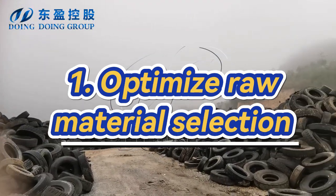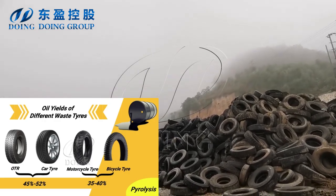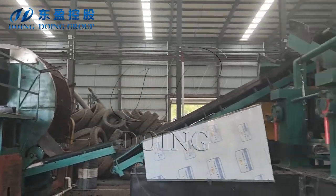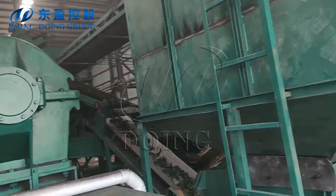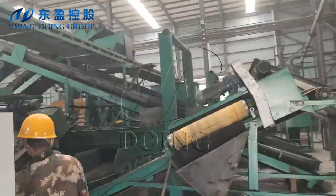First, optimize raw material selection. Generally, we advise you to choose waste tires with higher rubber content and lighter wear as raw materials, which has high oil yield. Or pre-treating the tires by cutting or shredding them into smaller pieces will improve the efficiency of the pyrolysis process.